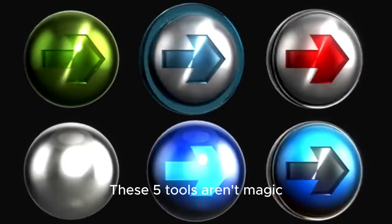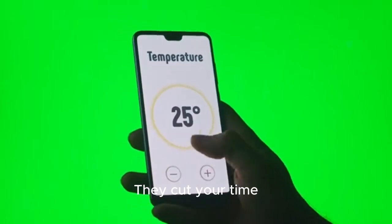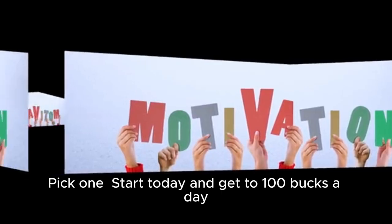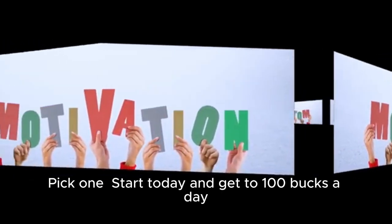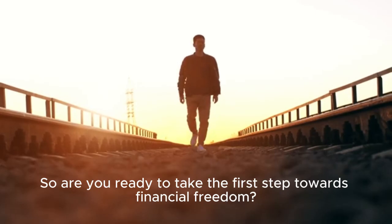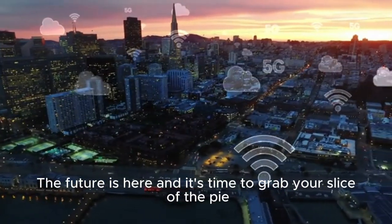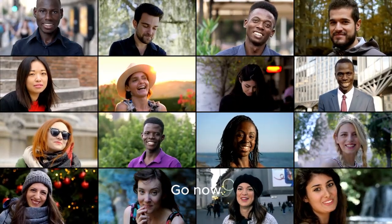These five tools aren't magic, but they are the shortcut. They cut your time, boost your output, and give you the edge you need in 2025. So stop scrolling — pick one, start today, and get to $100 a day. Are you ready to take the first step towards financial freedom? Do it now, don't wait. The future is here, and it's time to grab your slice of the pie. Don't be left behind — join the movement.